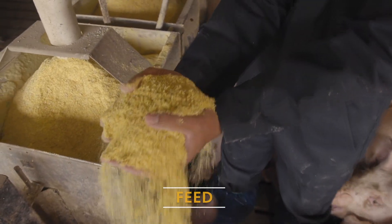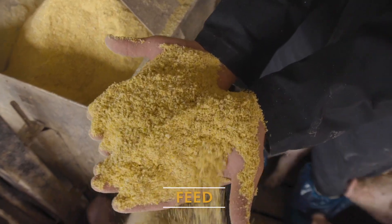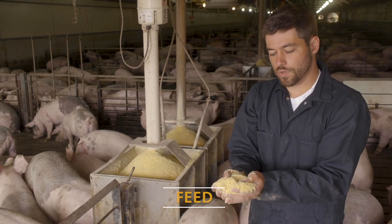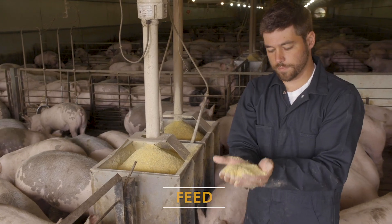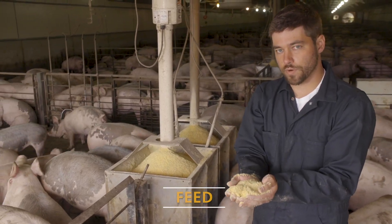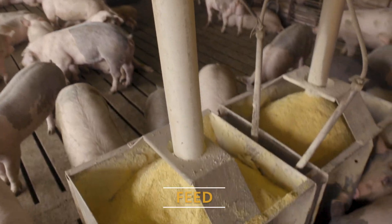We also want to look at grind quality, which is very important. We want to make sure the feed is of a consistent grind, smells fresh, and is stored in a dry place. Making sure we've got plenty of feed and that it's quality feed is extraordinarily important.